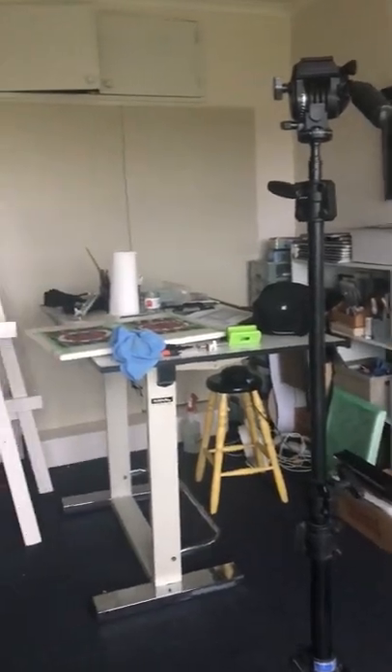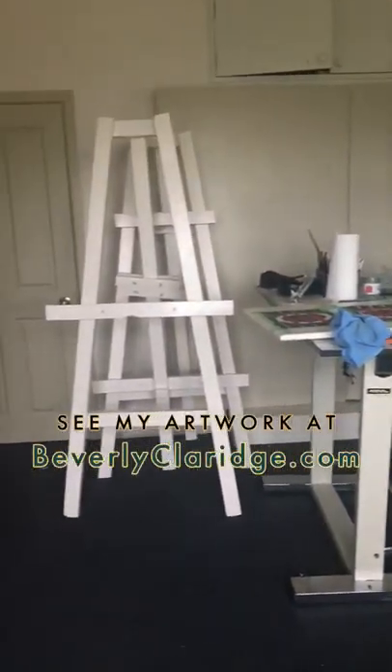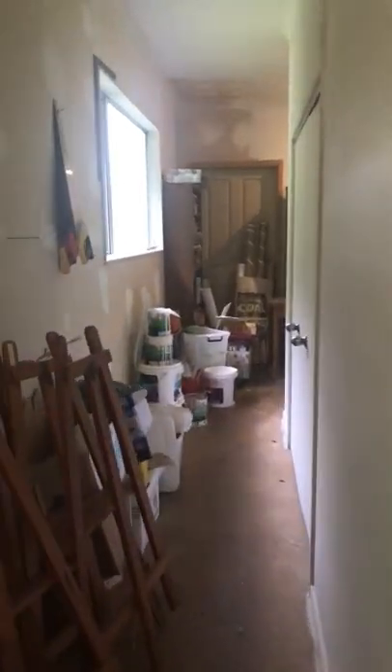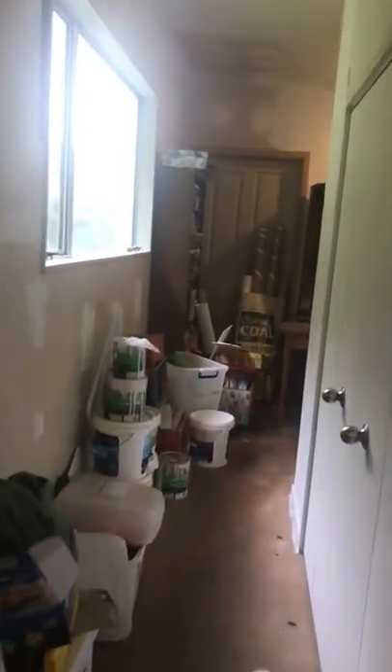Bill and I decided that we would have a couple of areas that would be a sanity spot. This is our hallway — it's always been kind of ground zero for our construction efforts.